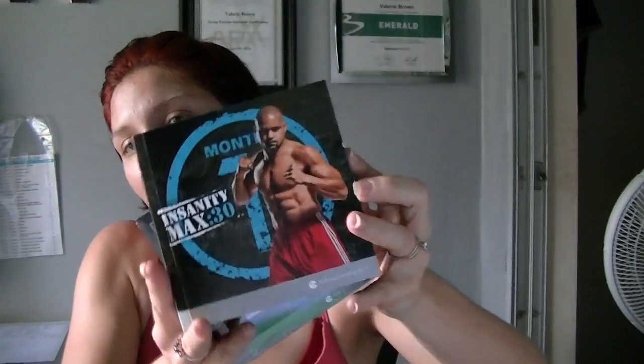It comes with a workout booklet that has month one with all of the DVDs, then you flip it over and it has month two with all the DVDs, plus the bonus DVD called Sweat Fest. I am really excited to start that on the second, along with the Portion Fix meal plan.